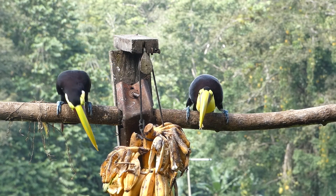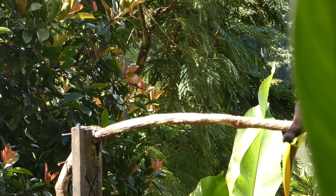Toucans are generally thought of as poor flyers, and they will often hop from branch to branch instead of flying.